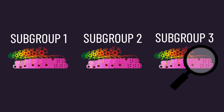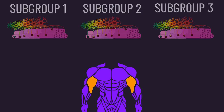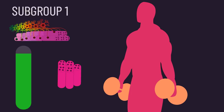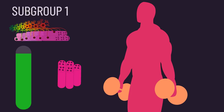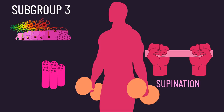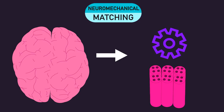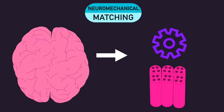The different subgroups contain muscle fibers that have different mechanical advantages for different movements. Returning to the three potential motor unit subgroups in the biceps: the subgroup of motor units involved in elbow flexion only would presumably contain muscle fibers positioned to be mechanically advantageous for elbow flexion, while the subgroup involved in simultaneous supination and elbow flexion would contain muscle fibers positioned to be mechanically advantageous for both those motions. This is neuromechanical matching — where the nervous system matches the recruitment of mechanically advantageous muscle fibers to a specific movement.